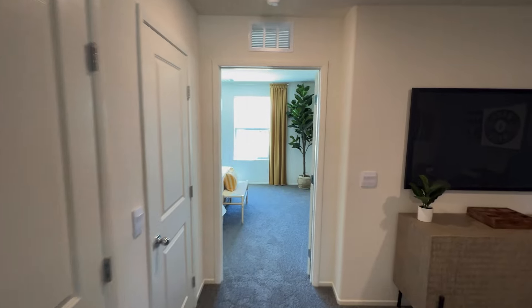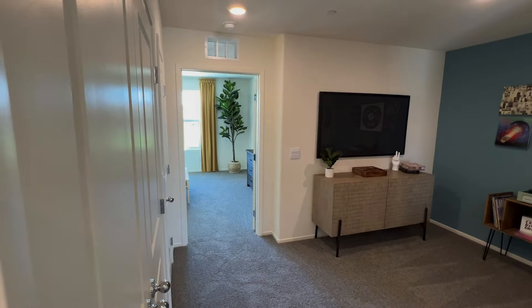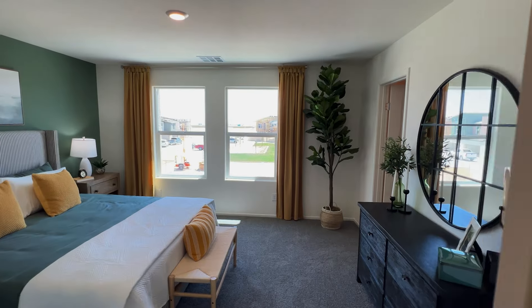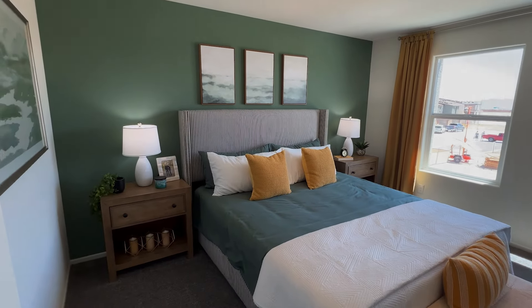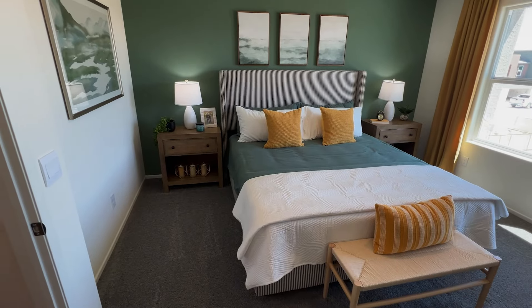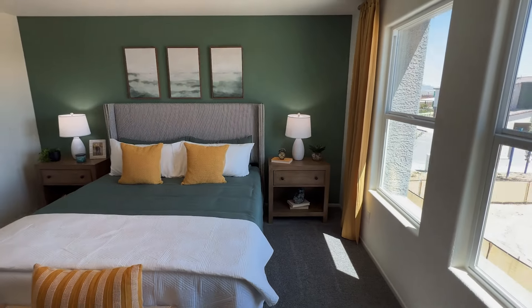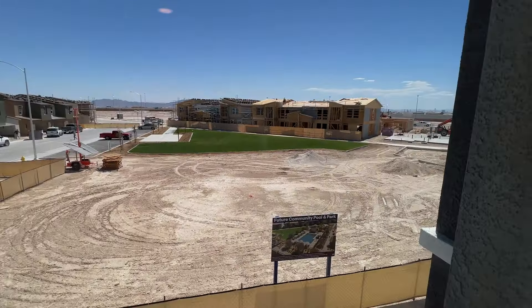Now let's check out the primary bedroom. When you come upstairs, the primary is to the left, the loft is in the middle, and the other bedrooms are on the right. Here it is — not too bad. A king-size bed fits with about two feet of space on each side for nightstands. You have two windows, and this floor plan faces the community pool, which is a nice perk.